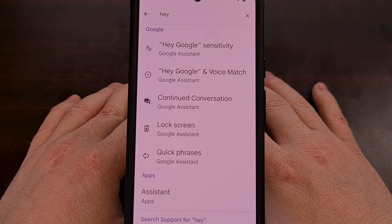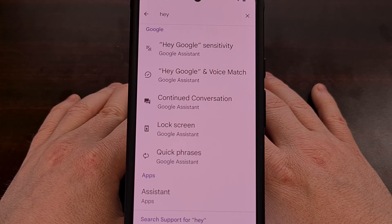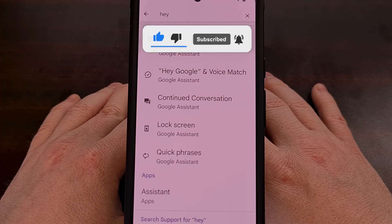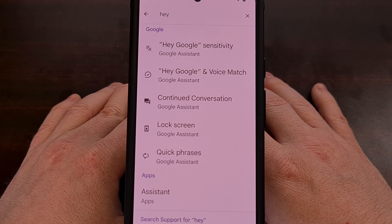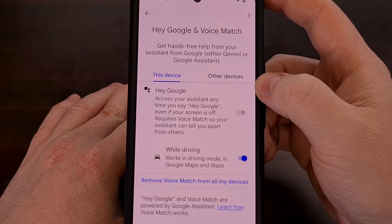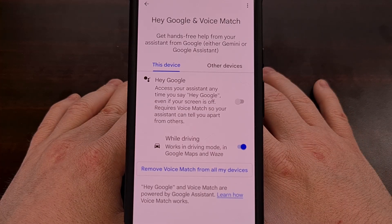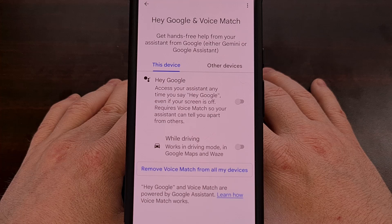Google loves to get you to enable the voice activation hotword for Google Assistant each time you set the phone up, and I suspect this will continue once Gemini replaces Google Assistant. This feature can be useful for a lot of people, but it also leads to another application running in the background. If you aren't using this feature, there's no reason to have it enabled. Go into the settings application and search for the word 'Hey' at the top. You should find an entry labeled 'Hey Google and Voice Match' — tap on that and disable those two toggles. For anyone with a Samsung phone, it can also be a good idea to disable Bixby Voice as well.